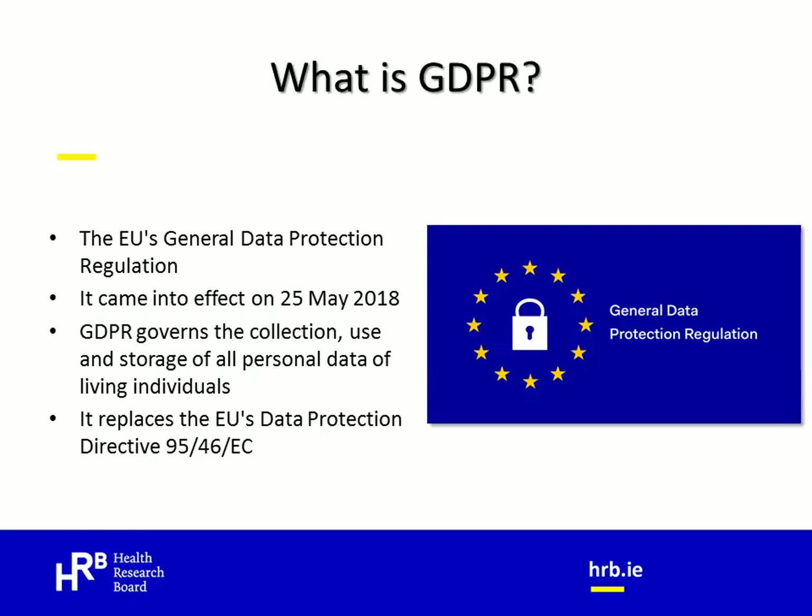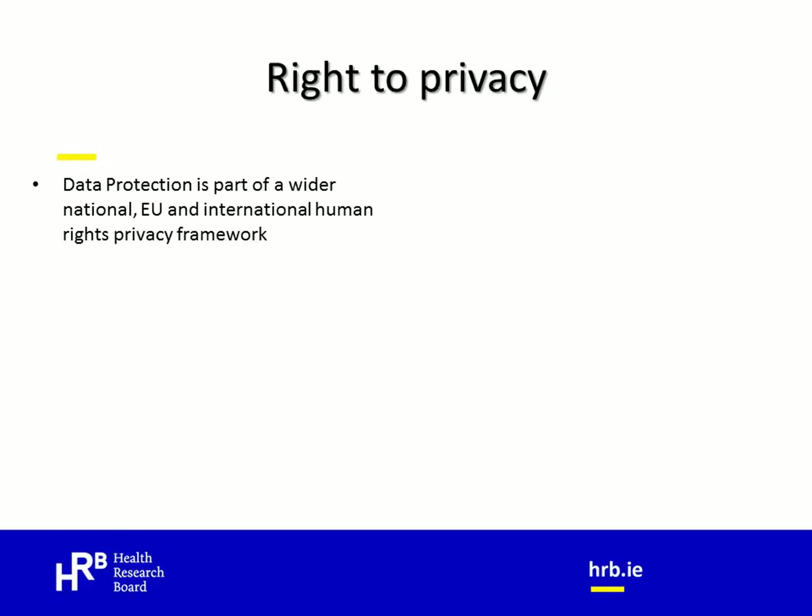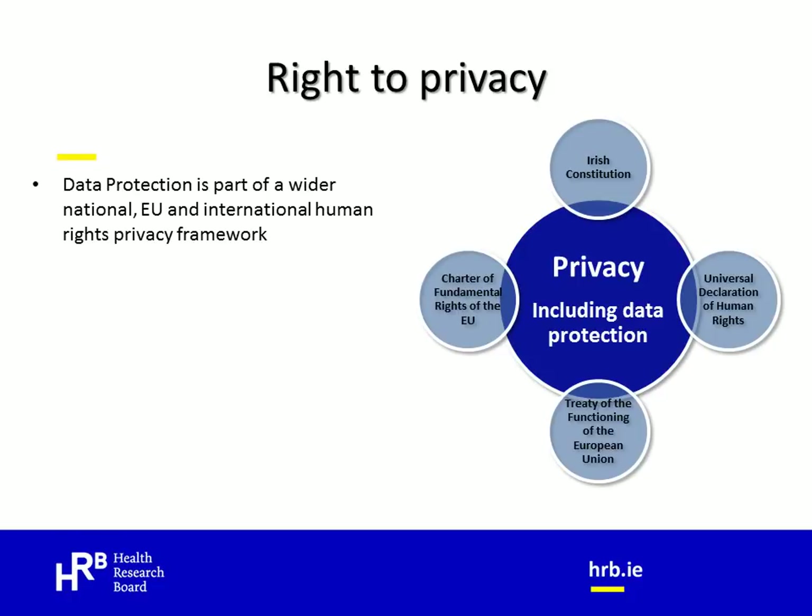A key difference between GDPR and the EU's previous Data Protection Directive is that GDPR became law in all of the European member states on the 25th of May and it does not require any further legislation to be enacted in the various member states to have effect. It's important to note that data protection is in fact part of a much wider right to privacy. In Ireland, this right to privacy is recognized as a personal right in the Irish Constitution. It is also a fundamental human right under the Universal Declaration of Human Rights and in the EU's Charter of Fundamental Rights and in its Foundational Treaty. So it's not surprising that there are strong human rights principles underpinning the GDPR.